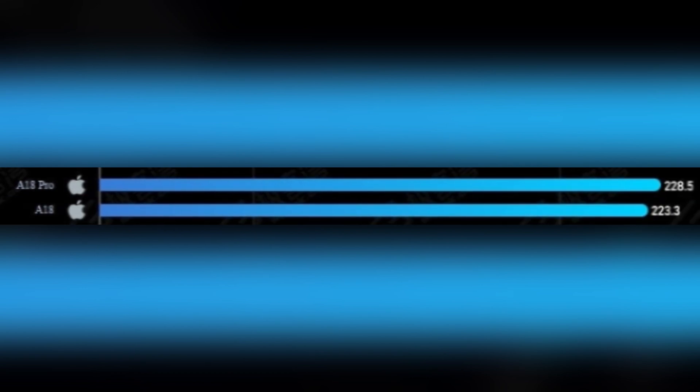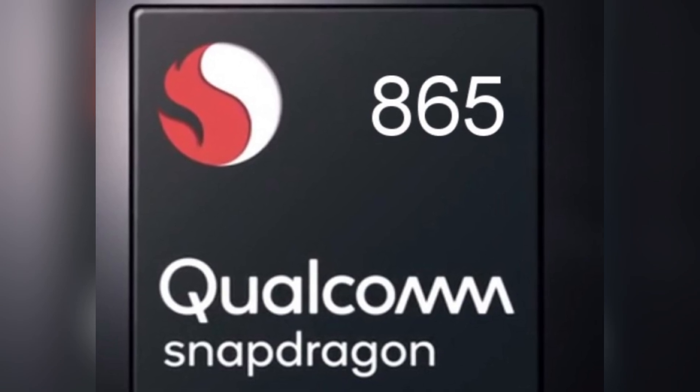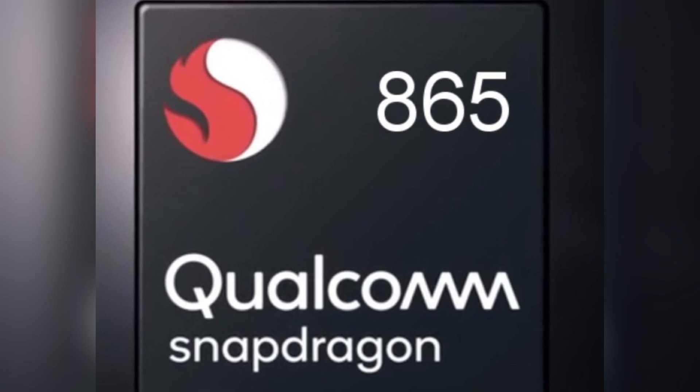Meanwhile, the standard A18 chip, featured in the iPhone 16 and 16 Plus, follows closely with a score of 223.3. For some context, the baseline score of 100% is assigned to the 2020 Snapdragon 865, making Apple's latest chips shine even brighter.